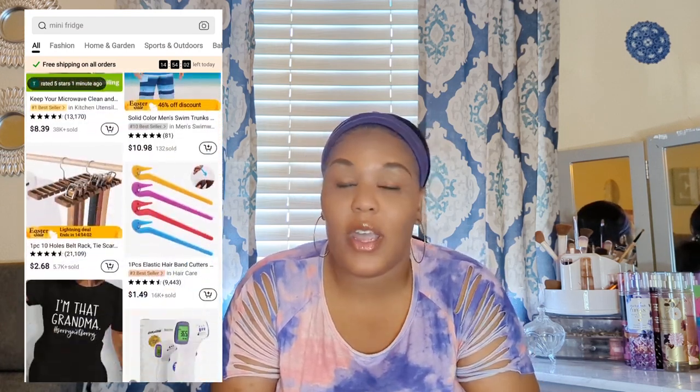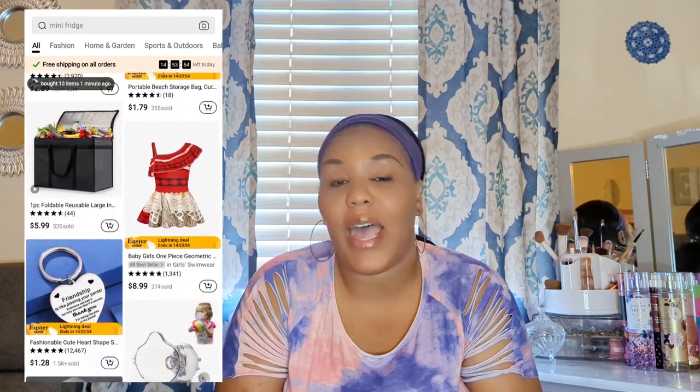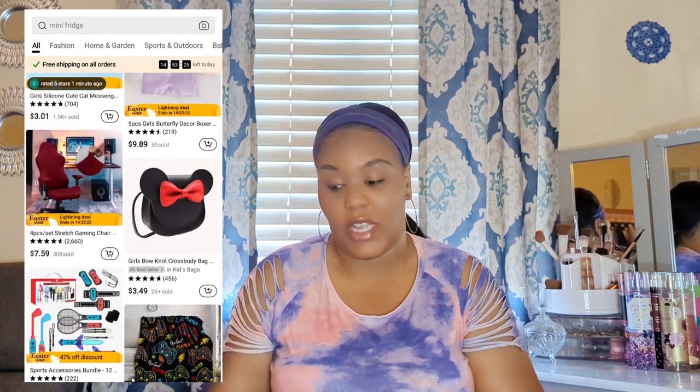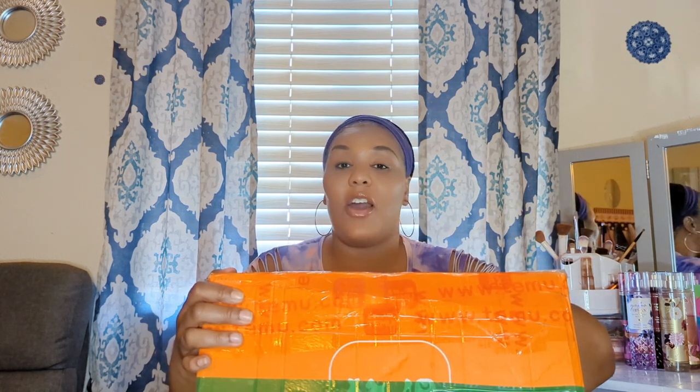Hi guys and welcome back to the Bush Squad — welcome back to another video! Today I have another video to bring to you guys from Temu. If you guys have not heard about Temu, it is an online shop that has pretty much everything you are looking for: clothing, shoes, toys, electronics, household items — everything. And today I'm going to be showing you guys what they sent over to me. I have this huge box right here and I'm going to be unboxing this. These are all household items.